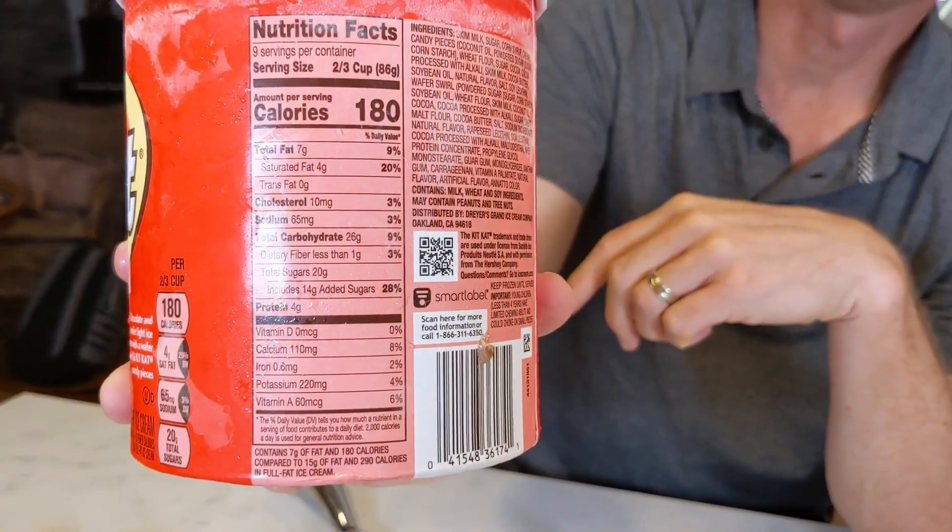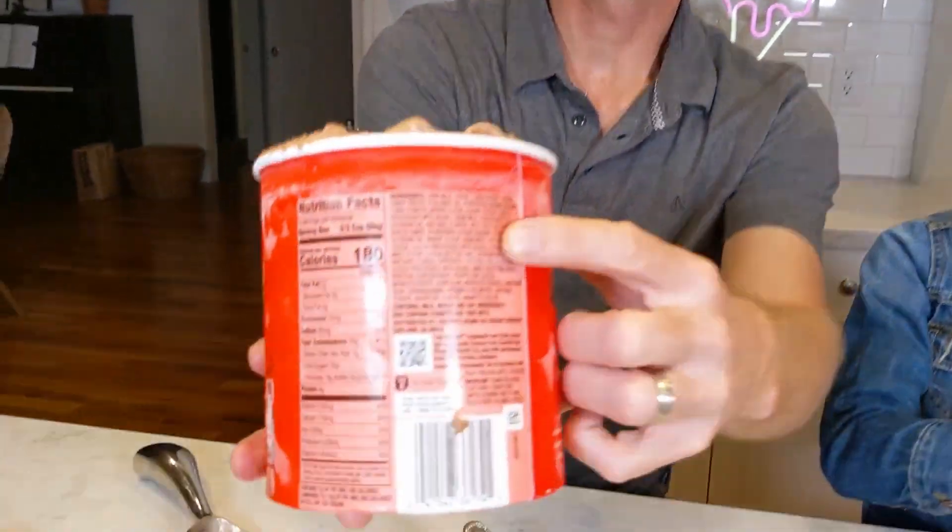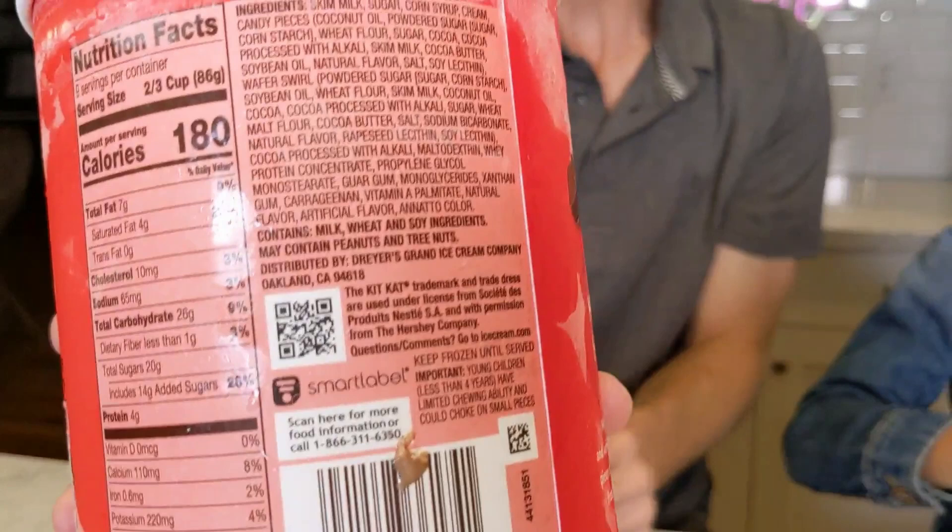It's got 180 calories and 20 grams of sugar, but there's a huge list of ingredients. In the premium ice creams, it's usually maybe a third of the size of the list, but that's what it looks like.